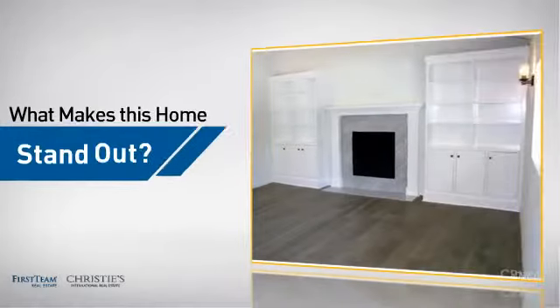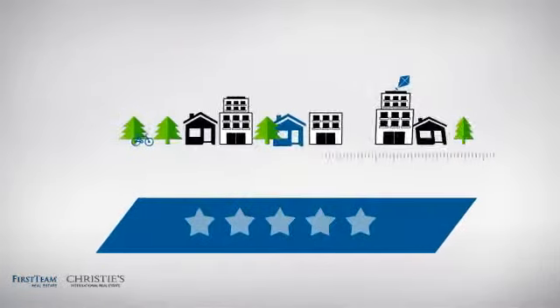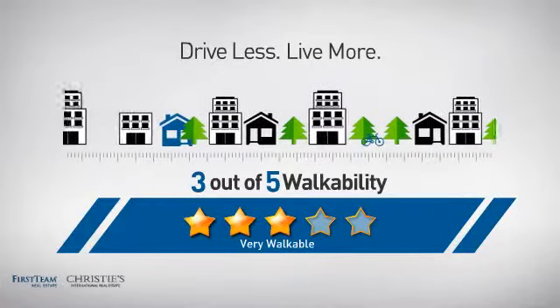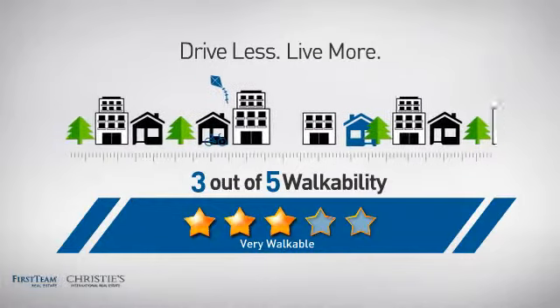But let's talk about what really makes this home stand out. With a walkability score of 3, the neighborhood is a very walkable place to live, supporting a healthier lifestyle, shorter commutes, and the ability to run errands on foot.